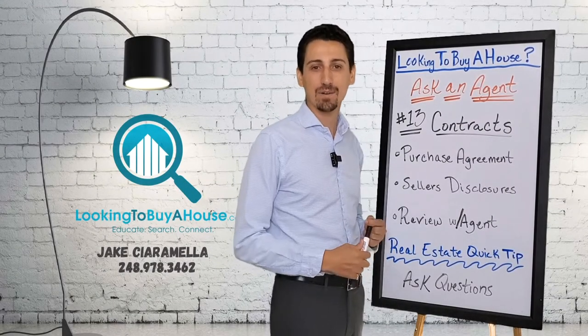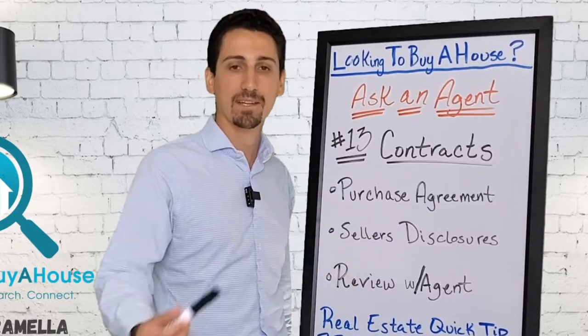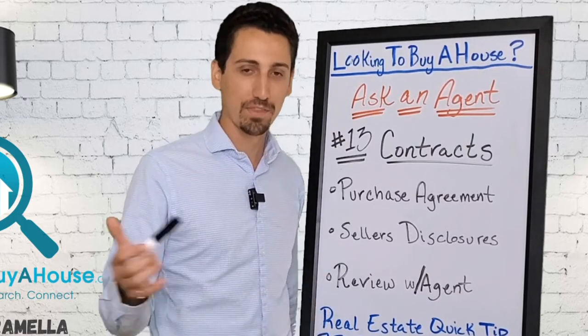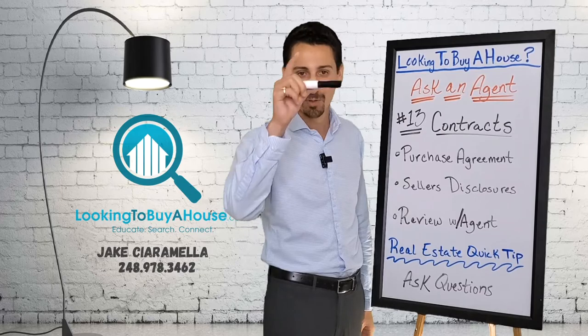If you're looking to buy a house, you're in the right spot today. I'm going to talk about contracts, purchase agreements, seller's disclosures, why you should review them all with your agent, and ask questions through this whole process. It's super important for you.